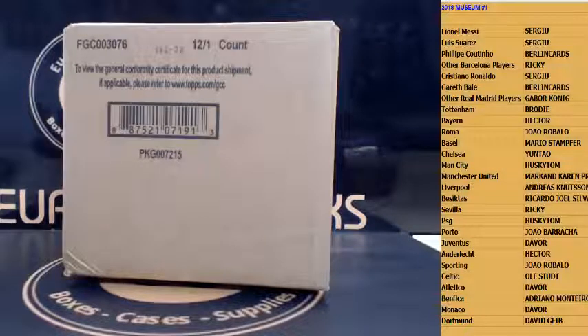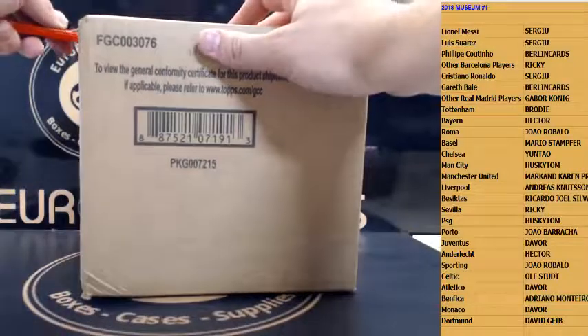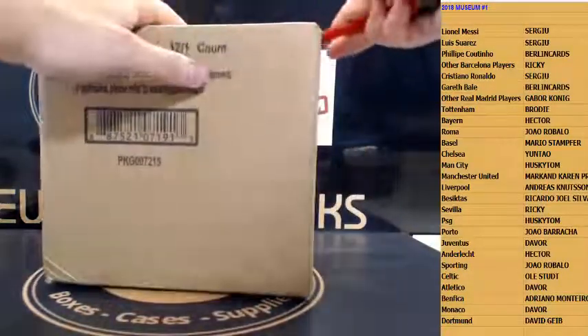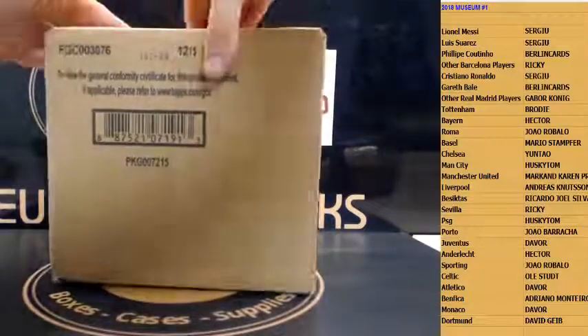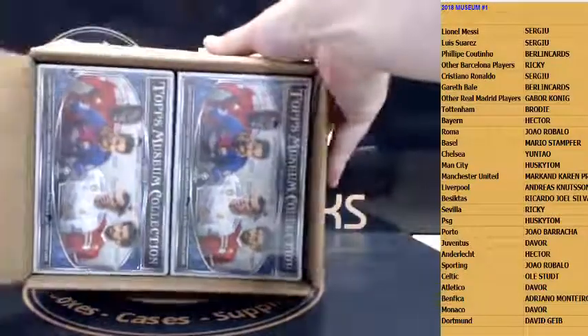2018 Topps Museum Soccer PYT Case Break number one, it's release day guys, good luck everybody! Teams are on the right. Let's hope we have a sick case here, let's do it. Good luck, case one, here we go!